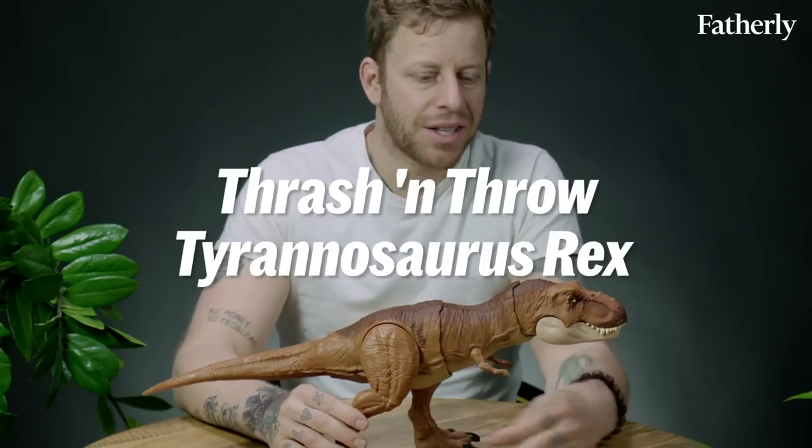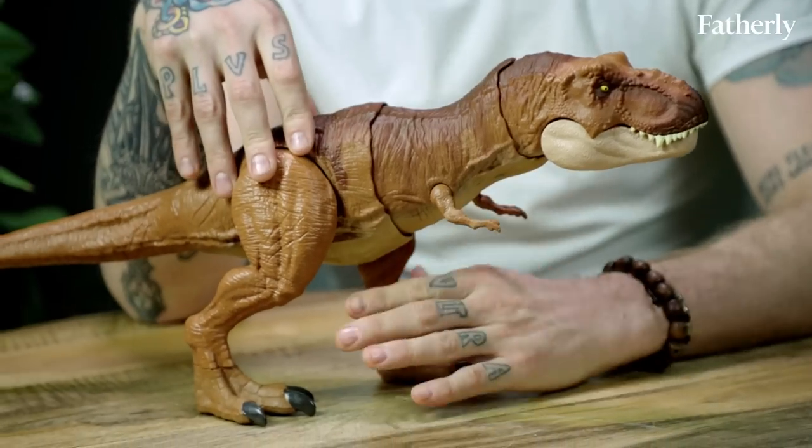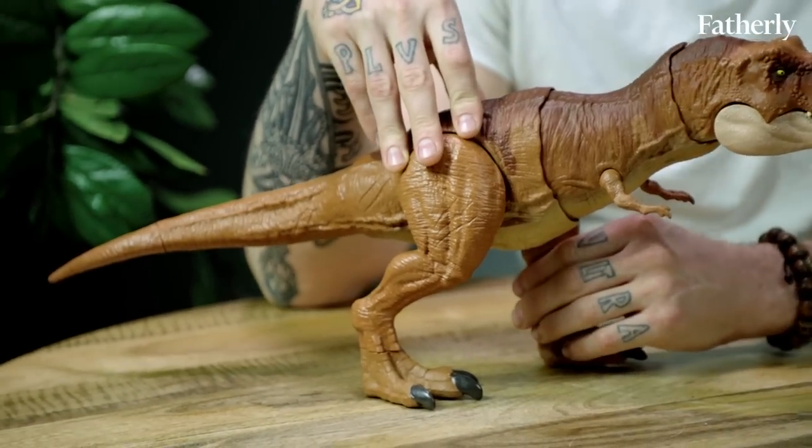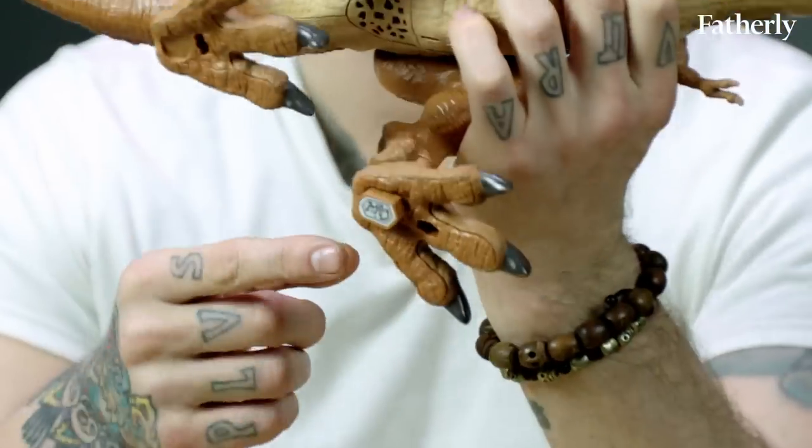First up is the Thrash and Throw Tyrannosaurus Rex — 40 bucks, pretty handsome. It's based on the Tyrannosaurus Rex from Jurassic Park, which came out in 1993. So why is this toy worth $40? Arguably for this button right here.